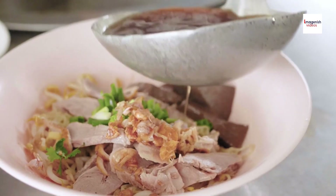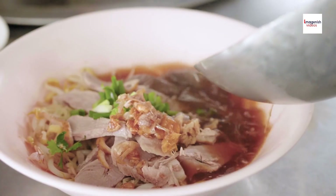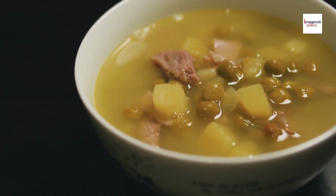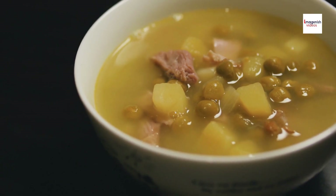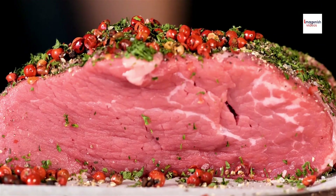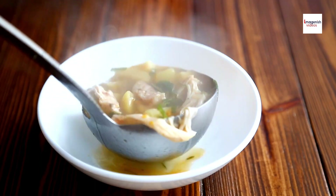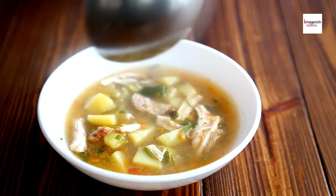But there's more to Sop Iga than just its taste — its roots run deep in Indonesian culinary traditions. Sop Iga is believed to have originated in Java, though it is now enjoyed across the Indonesian archipelago. This dish was traditionally made in homes using local spices and fresh, locally sourced beef. It was initially considered a meal for special occasions due to the long cooking process required to tenderize the ribs.